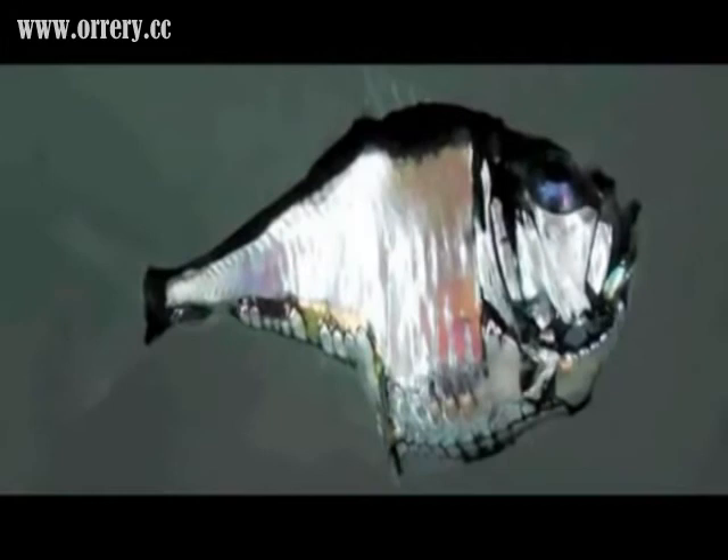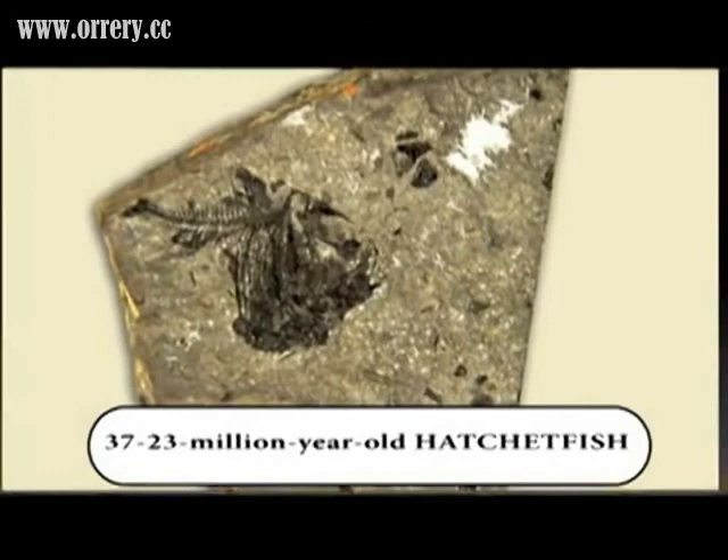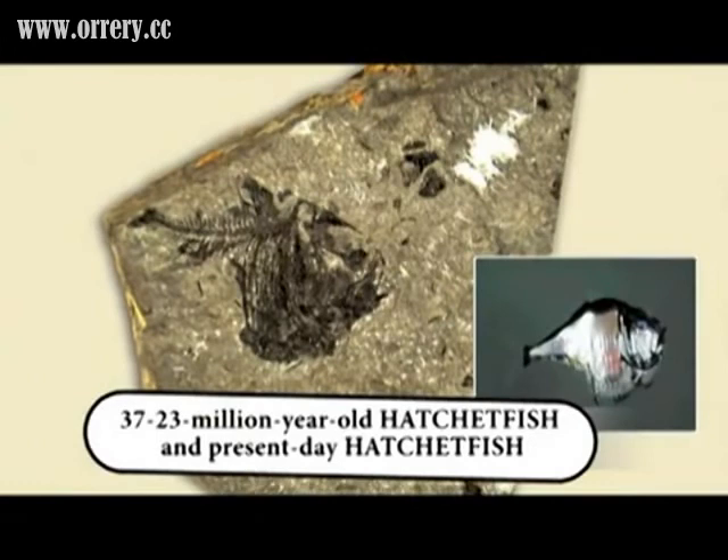The hatchetfish has possessed these features since the first moment it was created. A 37 to 23 million year old hatchetfish fossil is seen in the picture. It can be clearly seen that the hatchetfish has not changed for millions of years.